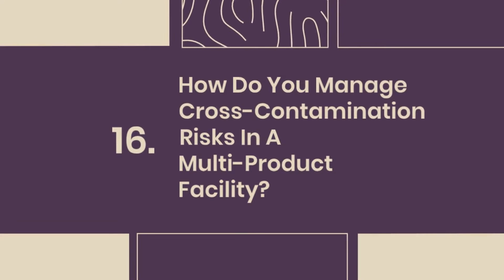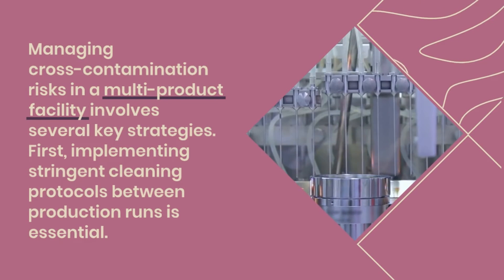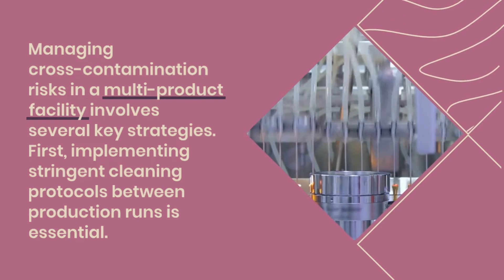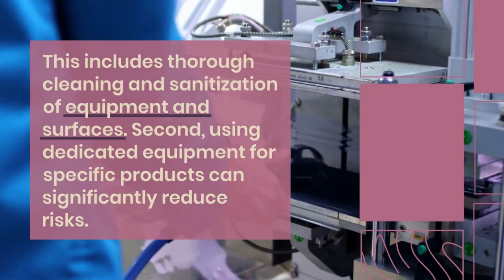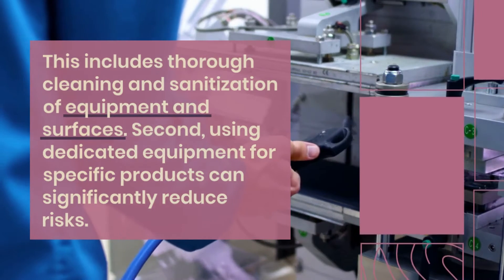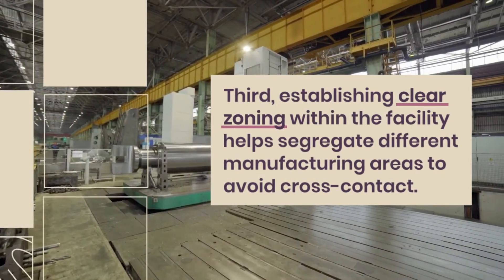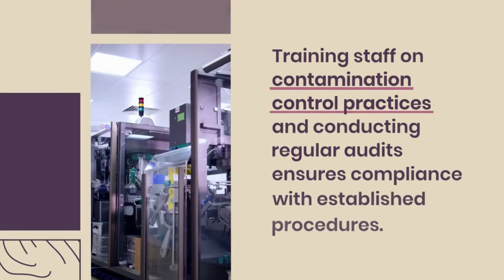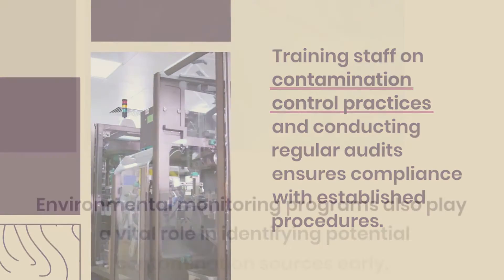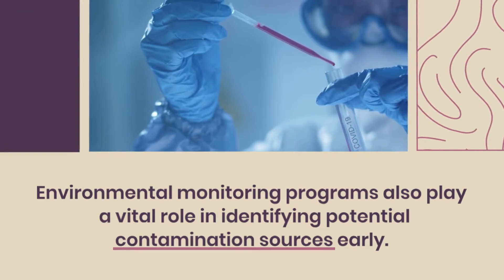Question 16: How do you manage cross-contamination risks in a multi-product facility? Managing cross-contamination risks involves several key strategies. First, implementing stringent cleaning protocols between production runs is essential, including thorough cleaning and sanitization of equipment and surfaces. Second, using dedicated equipment for specific products can significantly reduce risks. Third, establishing clear zoning within the facility helps segregate different manufacturing areas to avoid cross-contact. Training staff on contamination control practices and conducting regular audits ensures compliance, while environmental monitoring programs play a vital role in identifying potential contamination sources early.